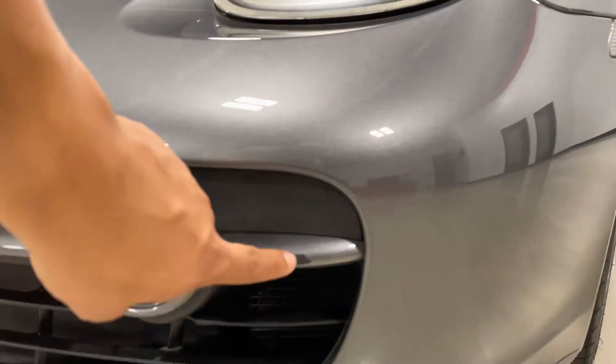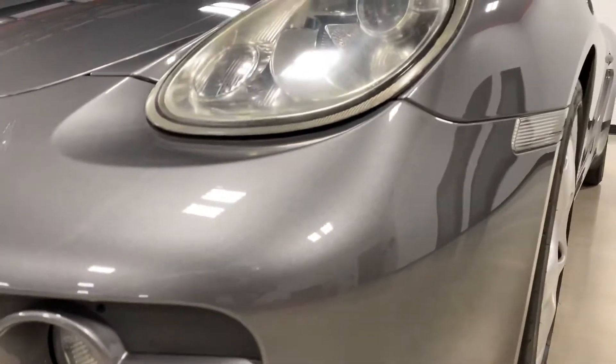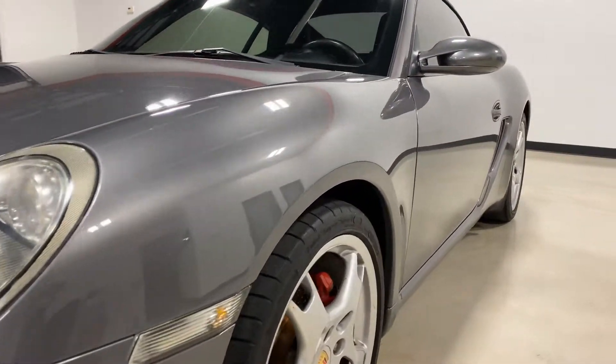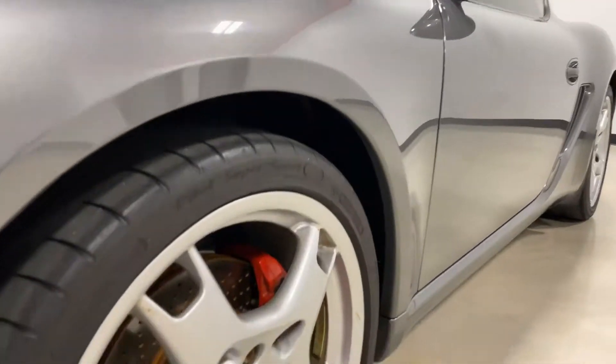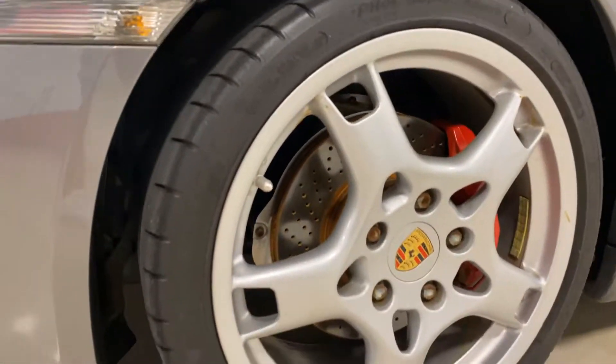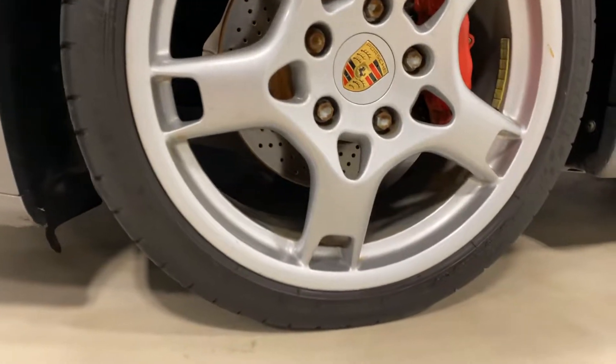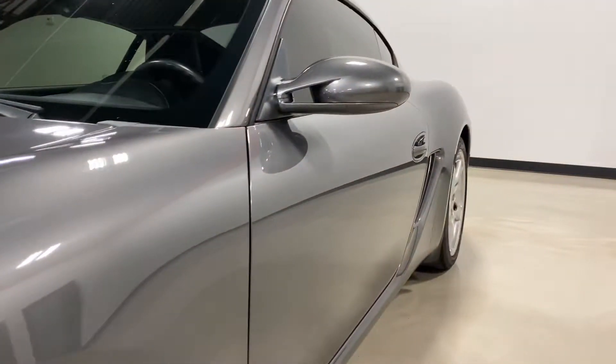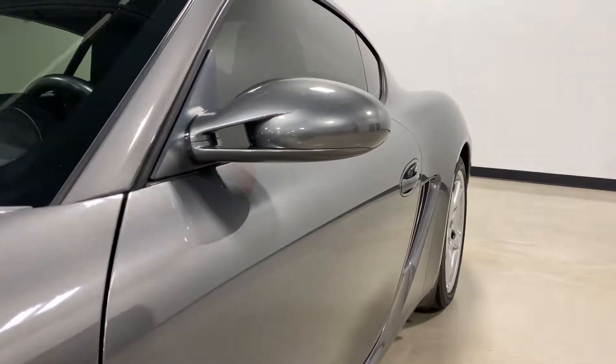You can see a little bit of wear right there. It's got a chip on the front. Looking down the side of the car, there's no dings or scratches anywhere on this side. This wheel is in good shape without any wheel rash. The mirror doesn't have any rock chips on it.